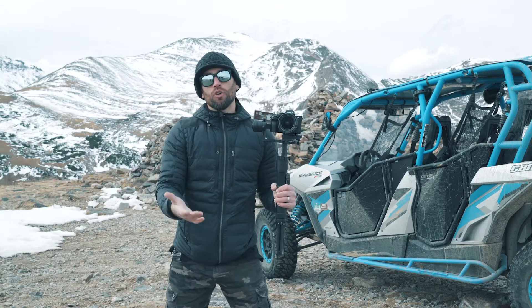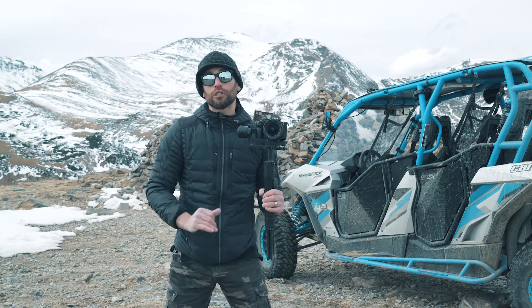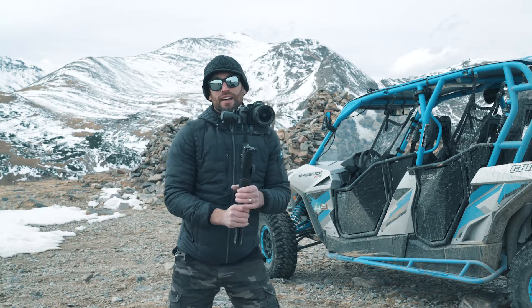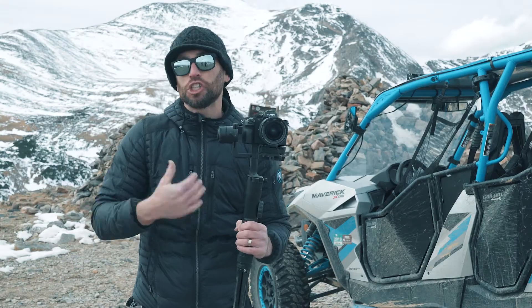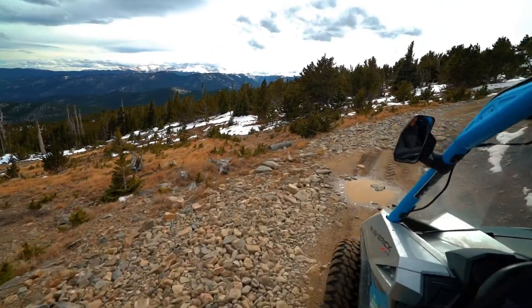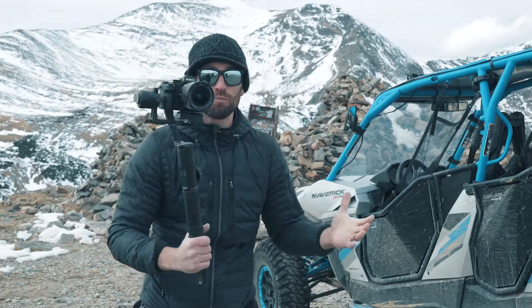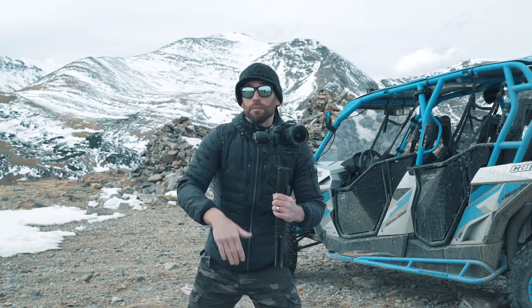We're in the Rocky Mountains — you know why they call it the Rocky Mountains? Because there are rocks everywhere and it's not very smooth. My hoverboard does not work here. If I was just holding the camera it'd be chaotic, but with the gimbal I can get good shots — nice silky smoothness in those low-angle shots that you typically can't get any other way.